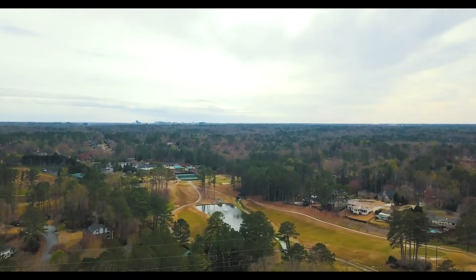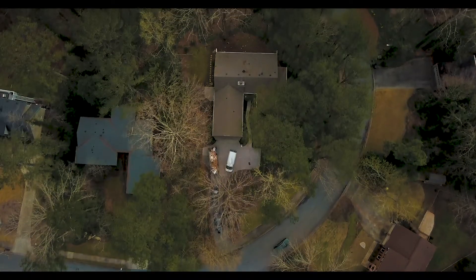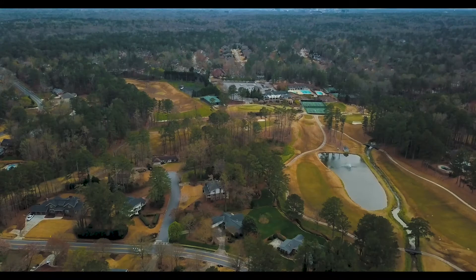Indian Hills Country Club is an amazing country club and a fantastic location in East Cobb County. We've got amenities galore. You name it, it's all right here in Indian Hills Country Club.